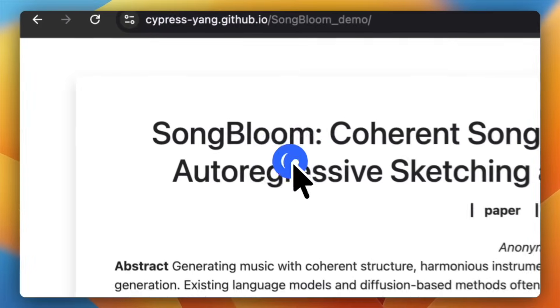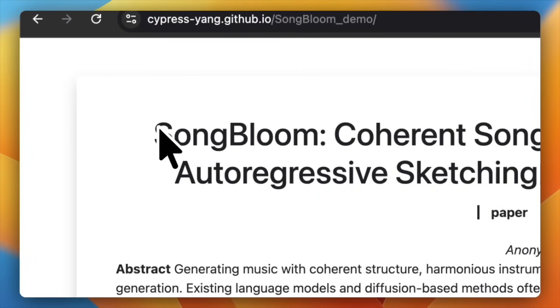What's up everyone and welcome back to the channel. Today we're diving into a really interesting new open source AI music model that just dropped and it's called Songbloom.